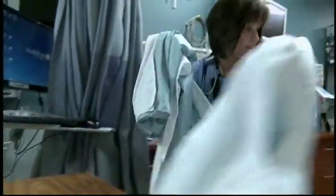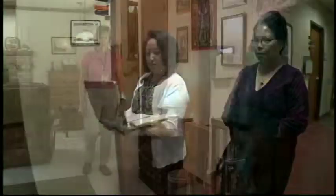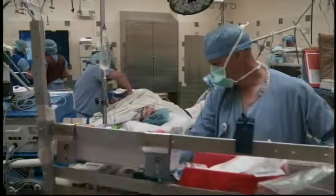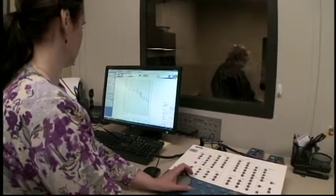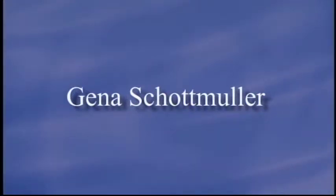They are HealthEast nurses, HealthEast EMTs, and employees working in hundreds of medical and professional jobs across the entire organization. They are among the 541 HealthEast employees celebrating special milestones this year — from 10 to 55 years of service. They are the heart and soul of HealthEast.